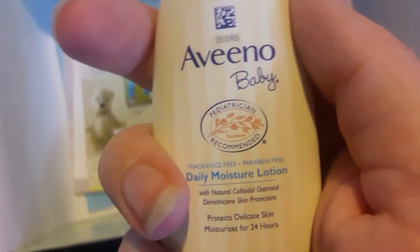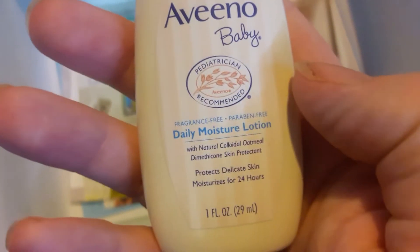Then we have a little Aveeno baby lotion. I'm so happy they didn't give me any Johnson products — my kids are allergic to it. I can't wait to try this out on them and see how they react to it.